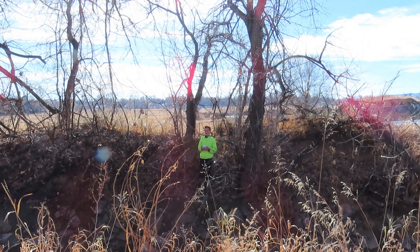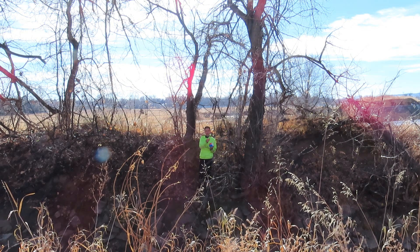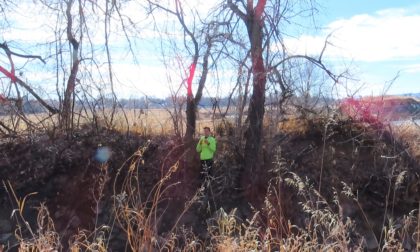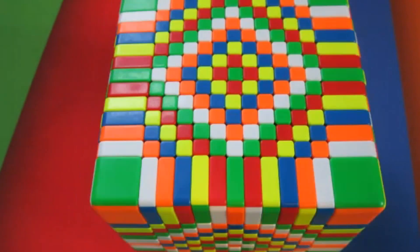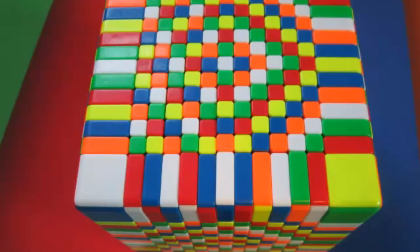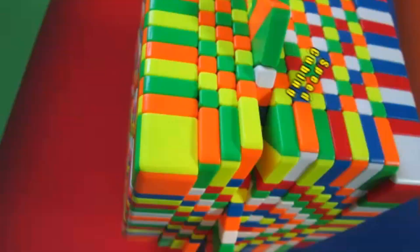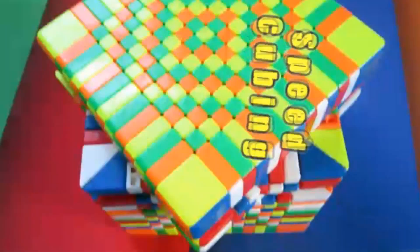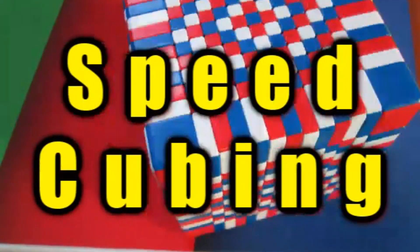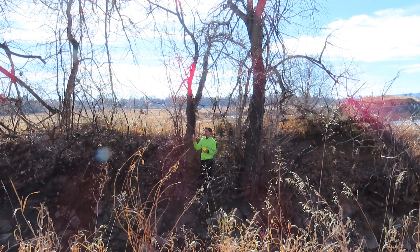Hey guys, welcome back. In this video I'm going to be solving an 11x11 while traveling 100 to 600 meters every time I can play a step. First step: I need to scramble this 11x11 and then go somewhere else to solve it.